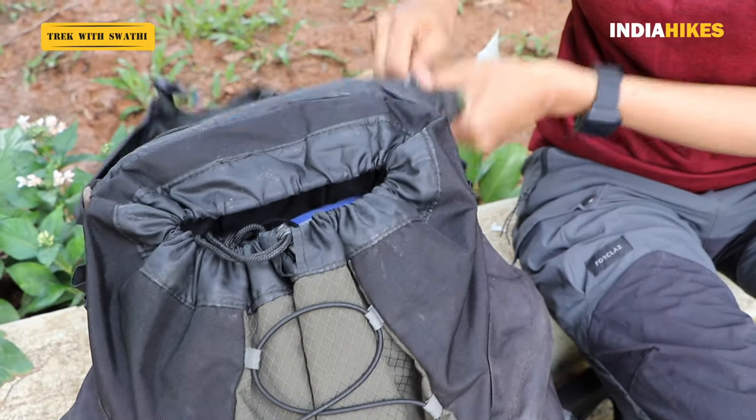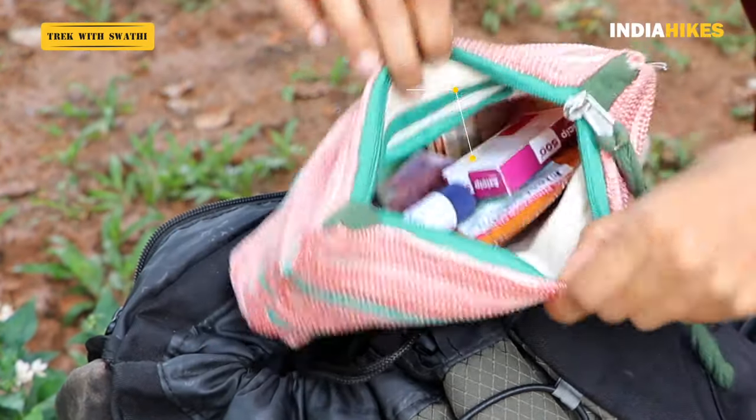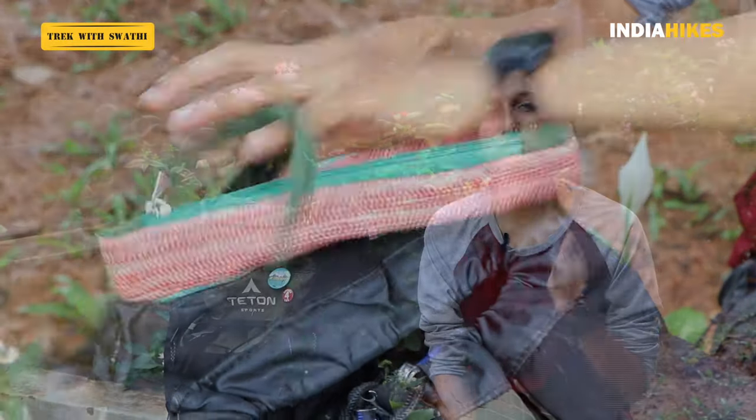The next thing you must have easily accessible is your medical kit. If you're trekking with India Hikes I wouldn't recommend a very elaborate one, but if trekking with someone else make sure you have all the high-altitude medicine required. This must be easily accessible for emergency situations, and you must know exactly where you've kept it. I keep mine in the top flap — there's an inner zip inside the backpack — so it's just one zip away. It's a pretty small, compact kit neatly sitting in there.